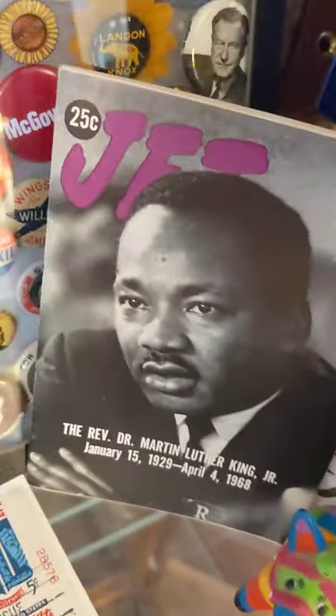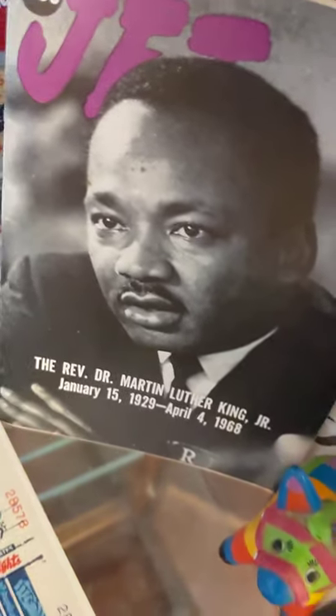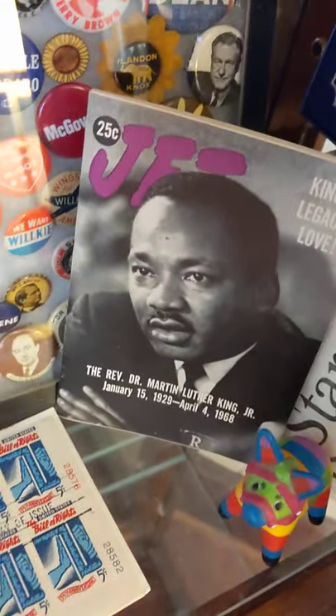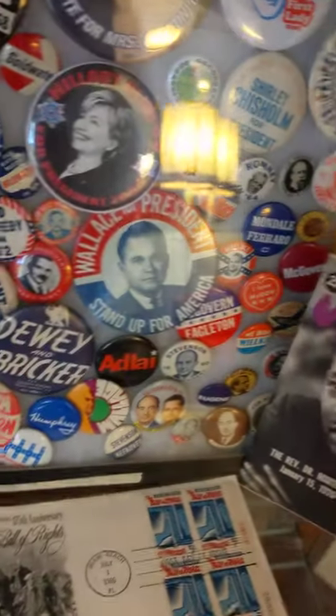This is a Jet magazine from 1968, and it's dedicated to the memory of Kennedy after he was assassinated. These are my 'wannabes' — these are people who've run for president but didn't make it. I call it wannabes.